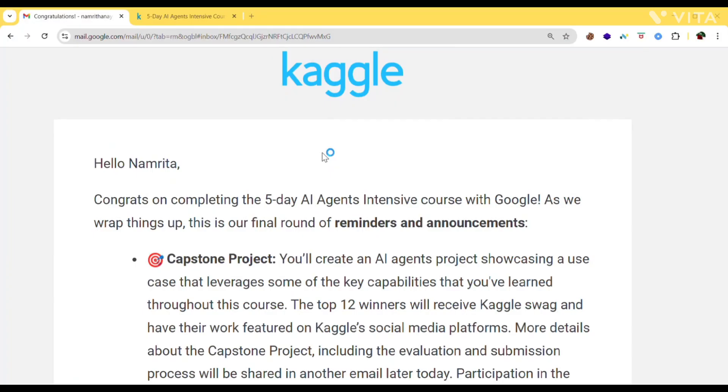That's the full breakdown of the email — capstone info, certificate, swag, and what's coming next. If you have any doubts, drop them in the comments. If this helped you, make sure to like and subscribe for more updates. See you in the next video. Till then, keep learning. Bye-bye.